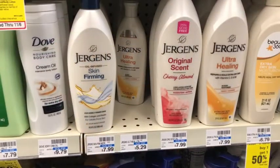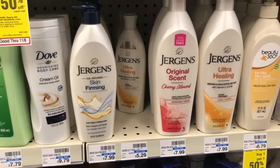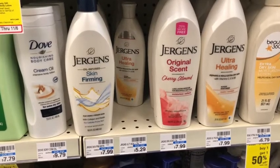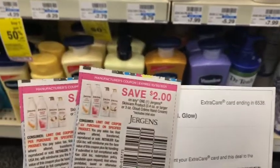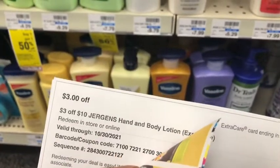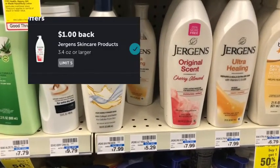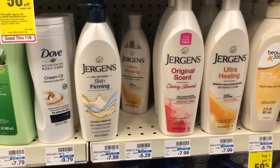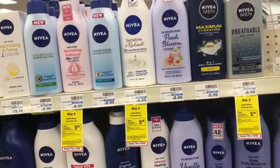Next I want to pick up some Jergens lotion. There's no Extra Care deal for this, but I have a CRT and an Ibotta rebate. Picking up two at $5.29 each is a total of $10.58. I'll use two $2 off coupons and a $3 off $10 Jergens CRT, bringing my cost to $3.58. Submitting to Ibotta gets $1 back on each, making the final cost $1.58 for both, or just $0.79 each — and this counts towards CVS Beauty.